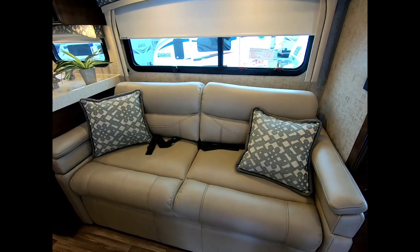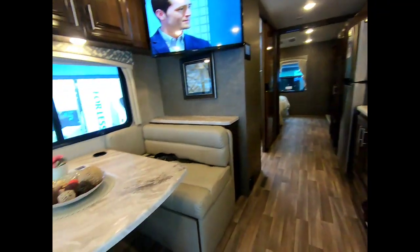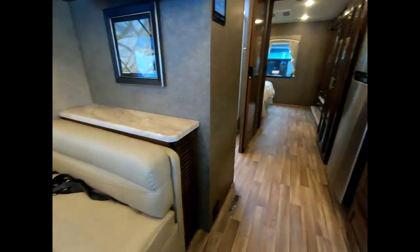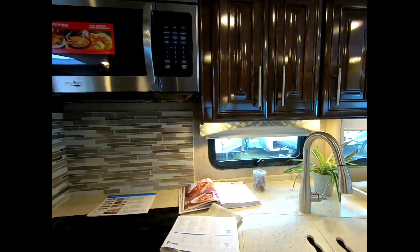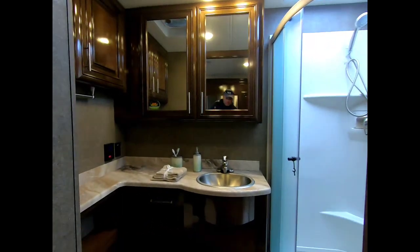Seatbelts, fold-out loveseat, kitchen booth that folds out down to a bed, convection oven, sink, nice storage, nice fridge, nice banjo.